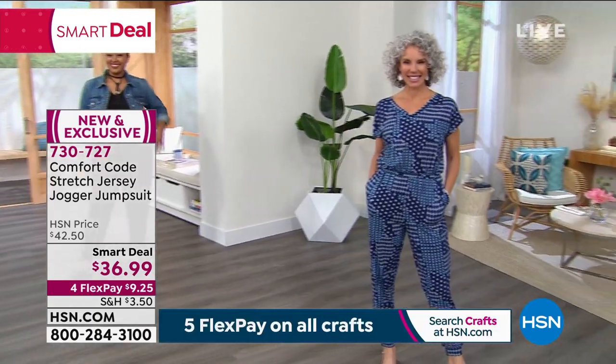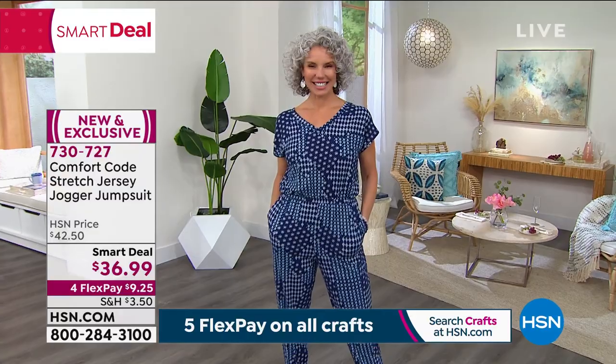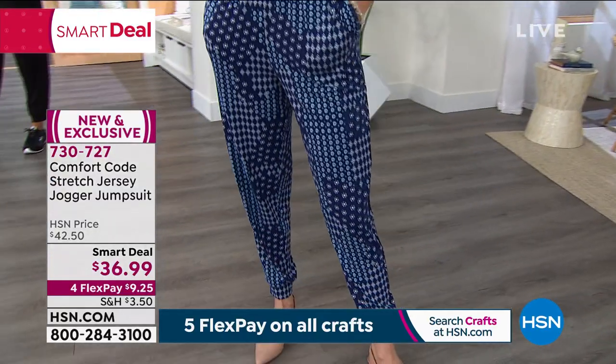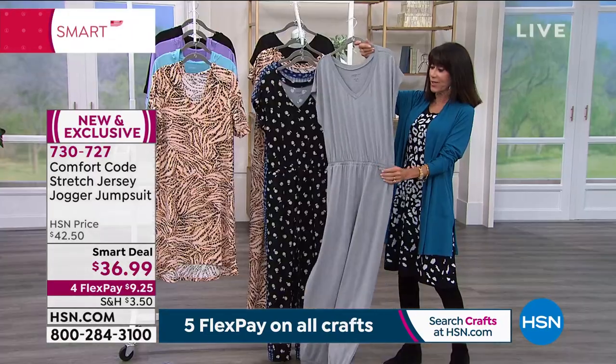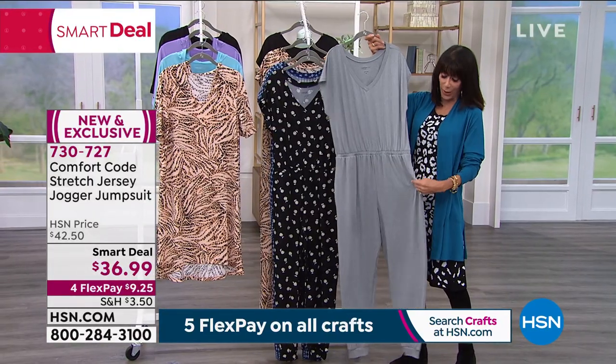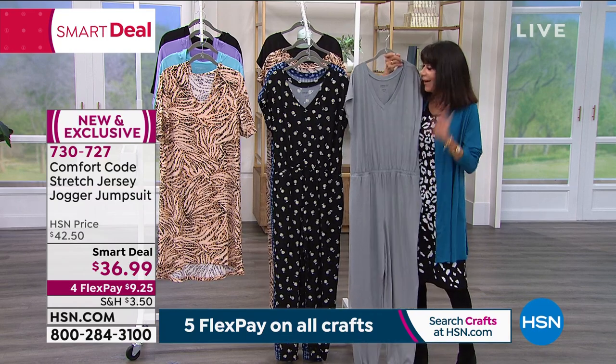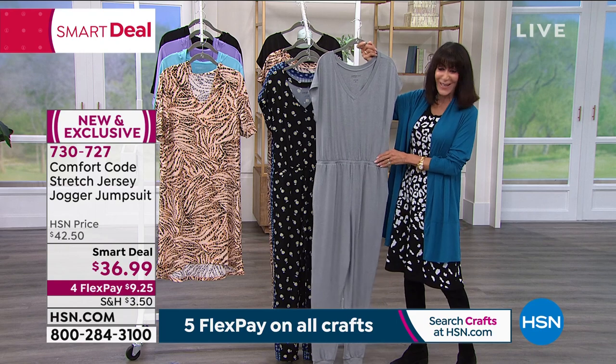The heather gray that Amy is wearing is definitely way out in the lead — most popular right now. Love the pockets! It makes me nuts when I don't have pockets, so love, love, love that you have pockets on this as well.